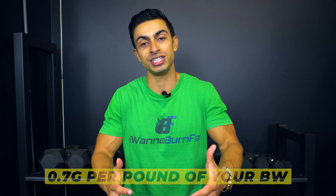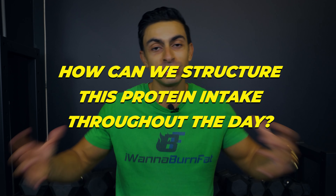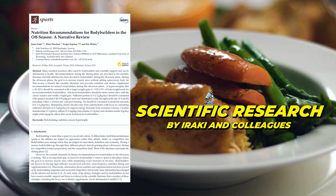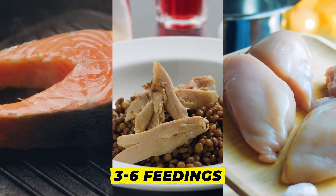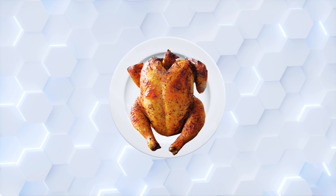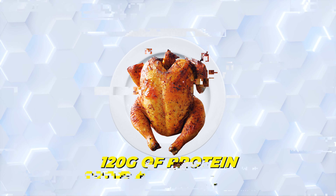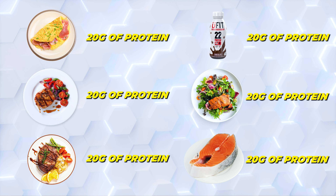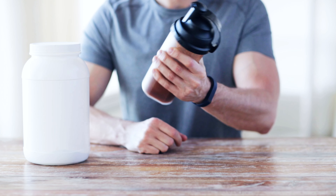Now that we know you need about 0.7 grams per pound of your body weight in protein, how can we best structure this protein intake throughout the day for the best results? Research indicates that dividing your daily protein requirements between 3 to 6 feedings in a day allows you to maximize muscle growth. So if you need 120 grams of protein per day, having 3 protein feedings of 40 grams, 6 protein feedings of 20 grams, or anything in between, will allow you to maximize muscle growth compared to just squeezing that 120 grams into 1 or 2 meals.